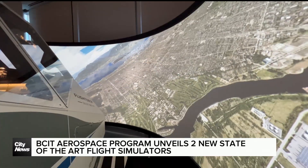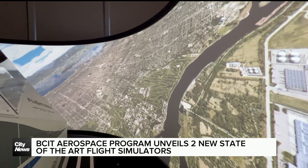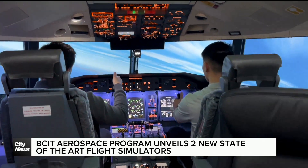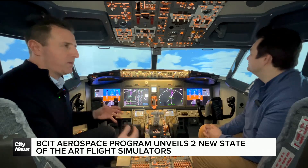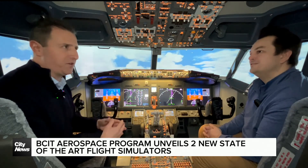BCIT has officially launched their first flight simulators, allowing for some real hands-on experience for post-secondary students training in the field of aviation. Being able to put them in the simulator really ties together all the systems for them — it connects the dots, the light bulb goes off.